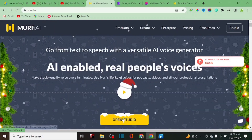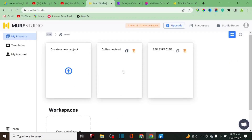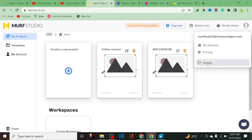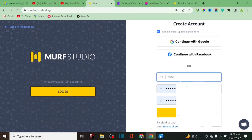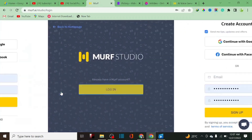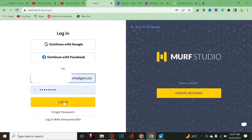To get started, click on 'Open the Studio.' It will load the studio workspace. I'm going to log out right now to show you how to sign up. When signing up for Murf.ai, they will give you 10 minutes free. You just enter your email and password — it doesn't require a credit card to start. All you have to do is enter your email and sign up.